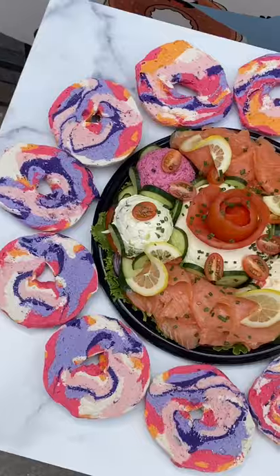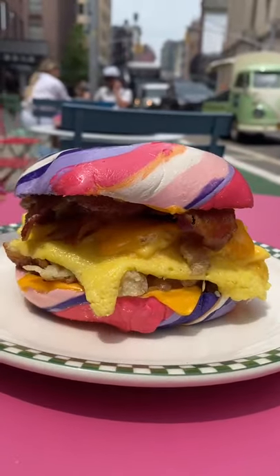You can get this limited edition rainbow bagel at Baz Bagels in New York City now through Sunday the 18th.